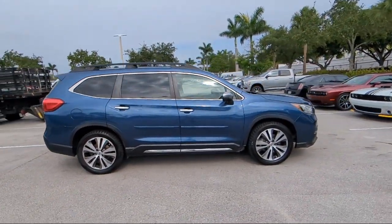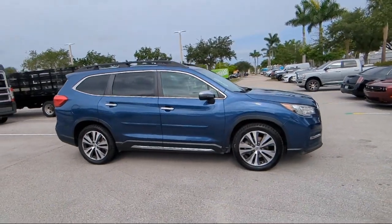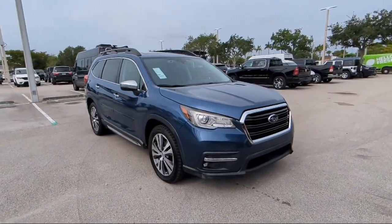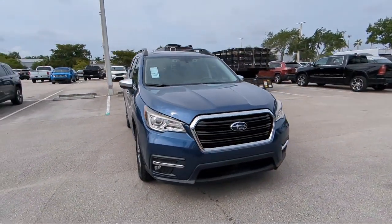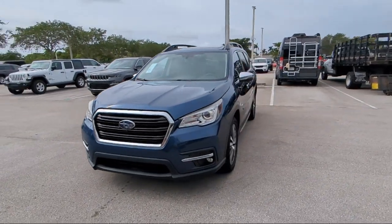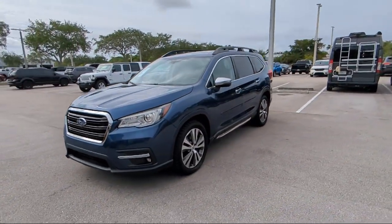For over 25 years, Arego Chrysler Dodge Jeep Ram Margate has been providing the best purchasing and owning experience for all of our friends and neighbors. We offer volume, savings, and selection, which is why so many happy customers shop with us time and time again.